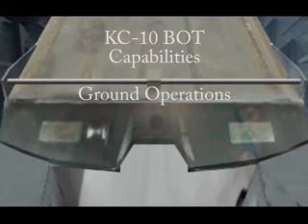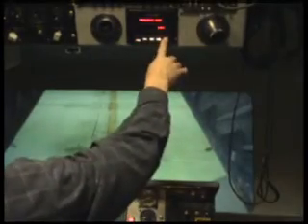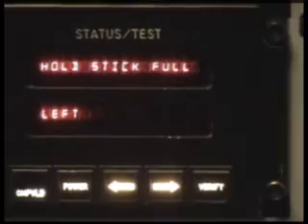The KC-10 BOT provides a realistic training environment for training ground operations. It allows the instructor to teach the student all necessary pre-flight procedures, including the use of the status test panel. The trainer provides the instructor with the capability to show ground obstacles and to insert malfunctions.